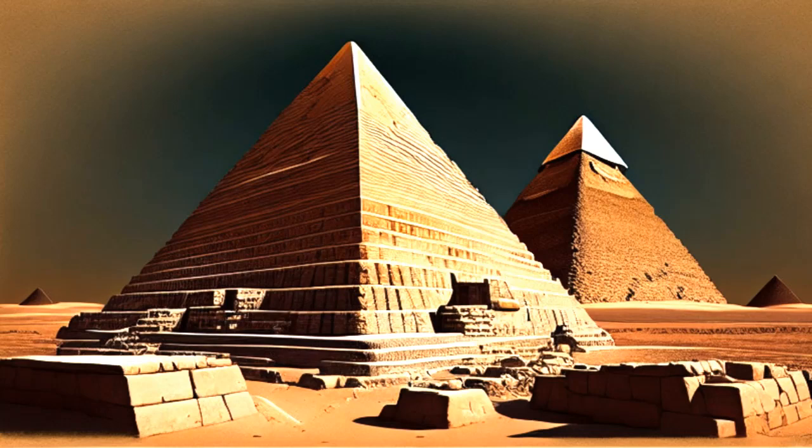The pyramid's core was constructed using rougher stones and debris, creating a stepped structure. The final outer layer consisted of carefully shaped and fitted stones that provided the pyramid with its smooth, polished appearance.